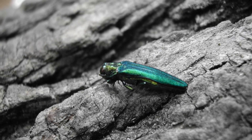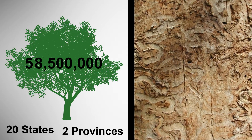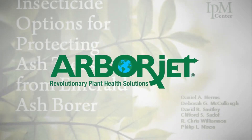The emerald ash borer is an invasive insect killing millions of ash trees across 20 states and two provinces. Fortunately, ArborJet and universities across the Midwest have been working together for years on an effective solution.